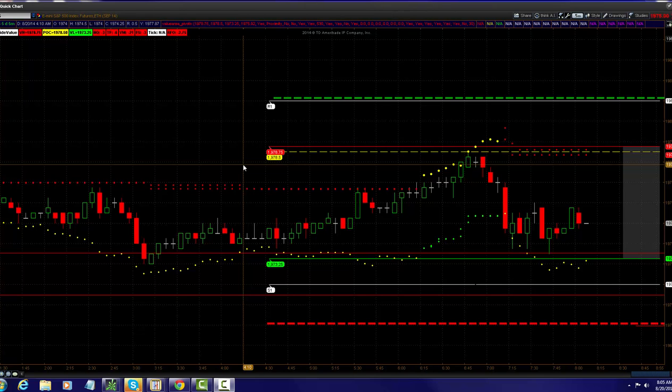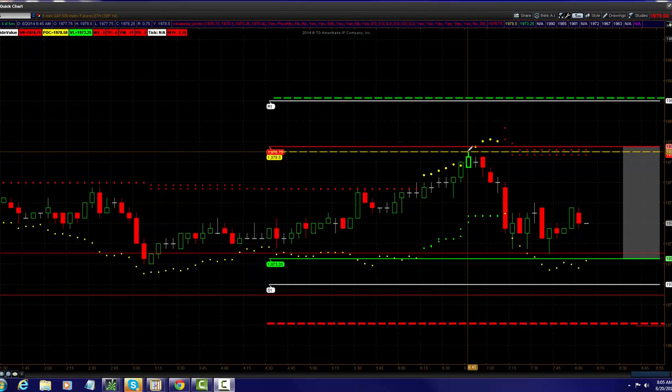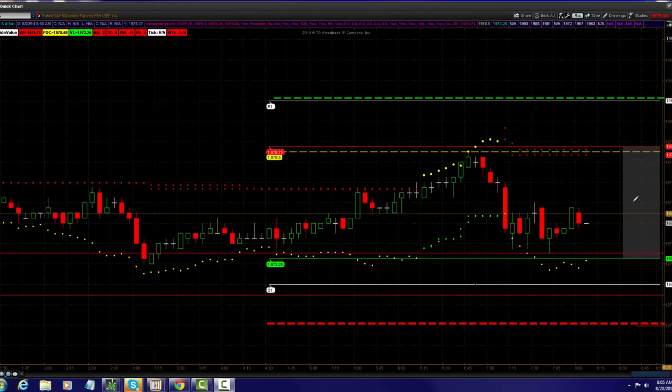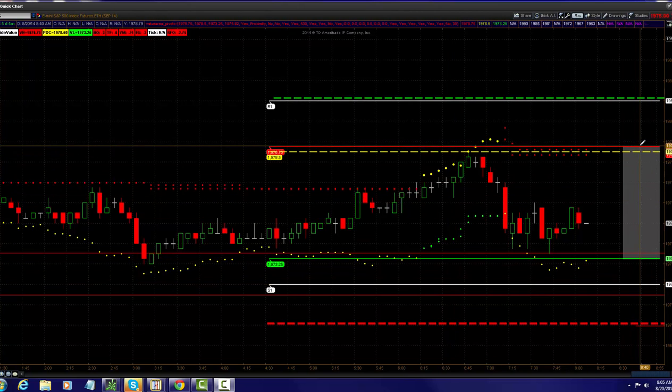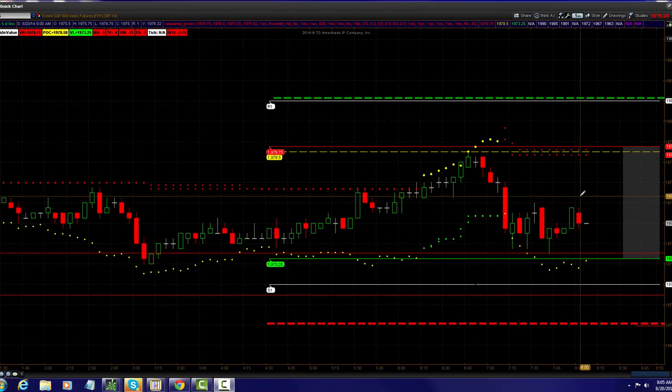Overnight high, we have a 1978 and a half. And we have a low of 1973. This shaded area you see here is the high of value and the low of value. For the first time in a couple of days, we are now trading inside of value.